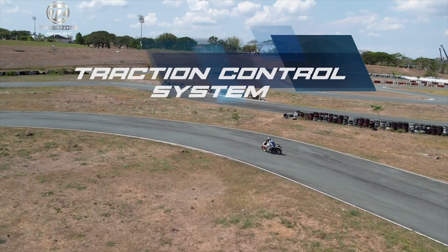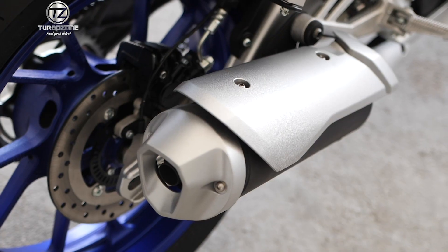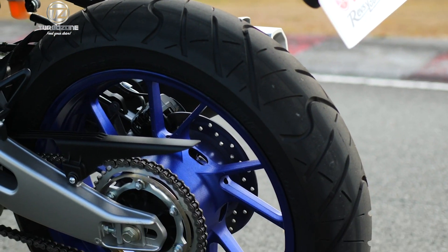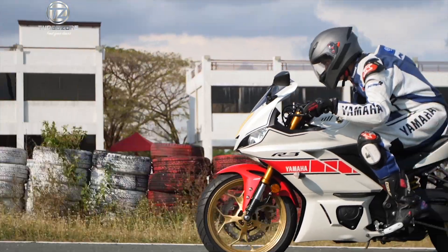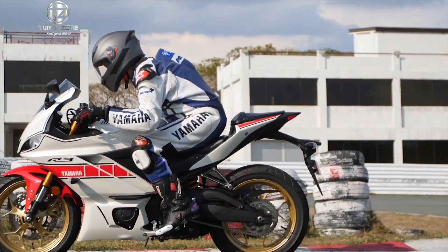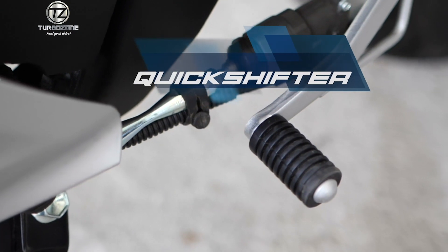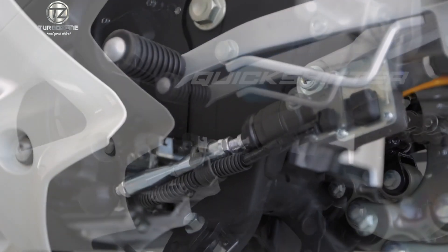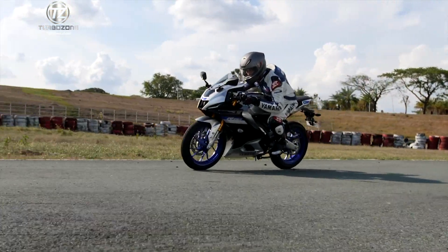Traction control system. This prevents the rear tire from losing traction when the sensors detect any slip, keeping you safe and confident on non-firm surfaces. This is the first small displacement manual transmission Yamaha motorcycle with this feature. Quick shifter — the first Yamaha single-cylinder motorcycle to feature a quick shifter for quick and smooth clutchless full-throttle upshifts.